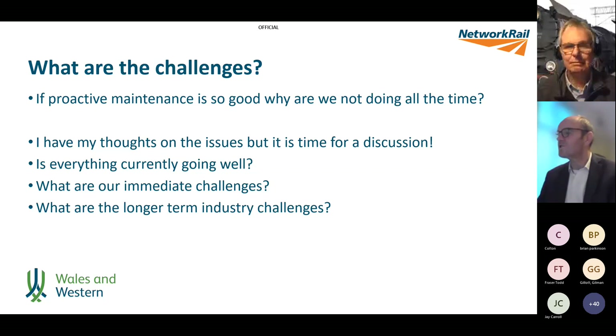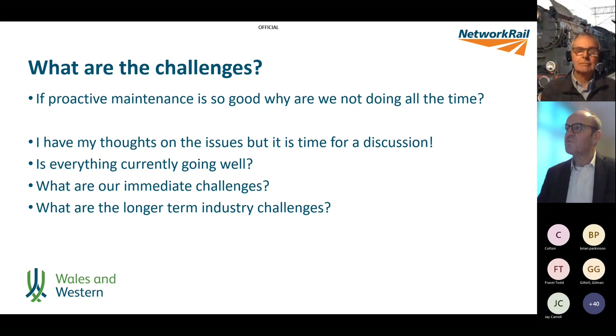Two questions on the same theme from Alison Draper and Rob Lacey: how do you think maintenance modernisation will affect our ability to carry out proactive maintenance? And building on that, how do you think maintenance modernisation will affect our ability to continue with reactive maintenance? These are really two sides of the same coin — the impact of maintenance modernisation on the principles discussed today.